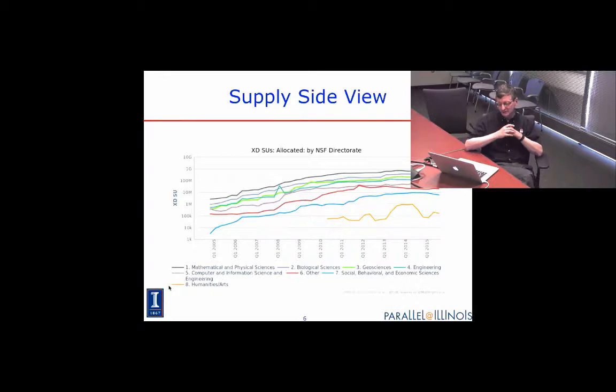The other thing you notice is that the curve has flattened out. But that is the supply side view, not the demand side. What this reflects is that over the last couple of years, the supply of computing from the National Science Foundation in the U.S. has pretty much stagnated. There hasn't been a major large-scale acquisition recently.